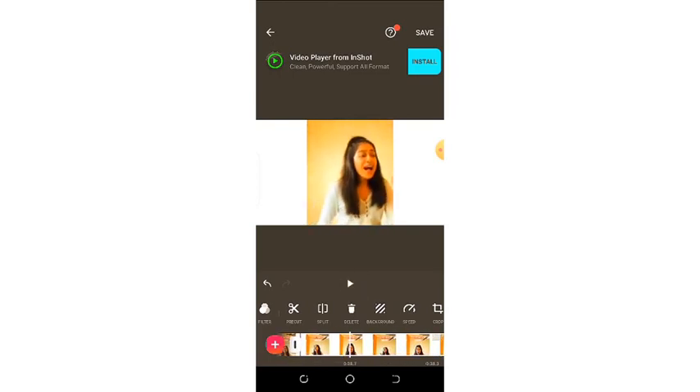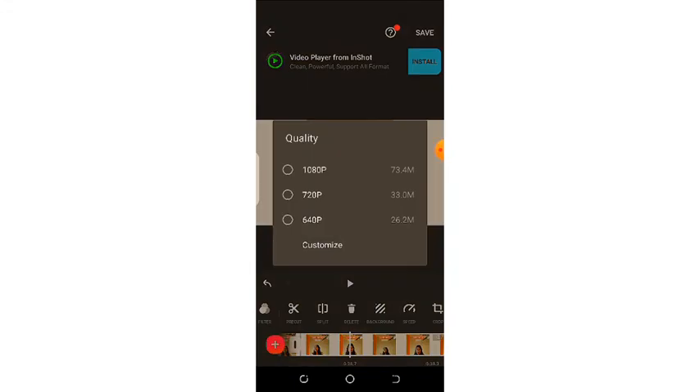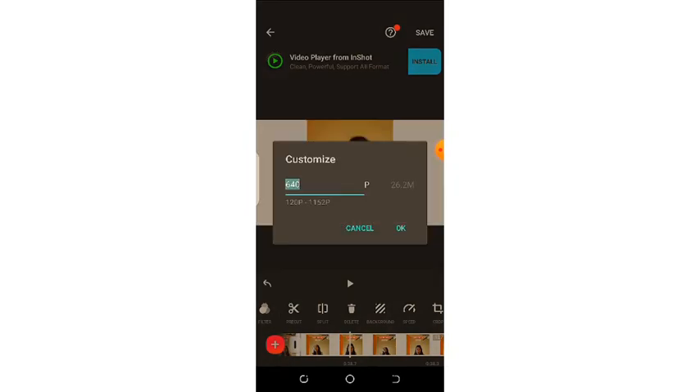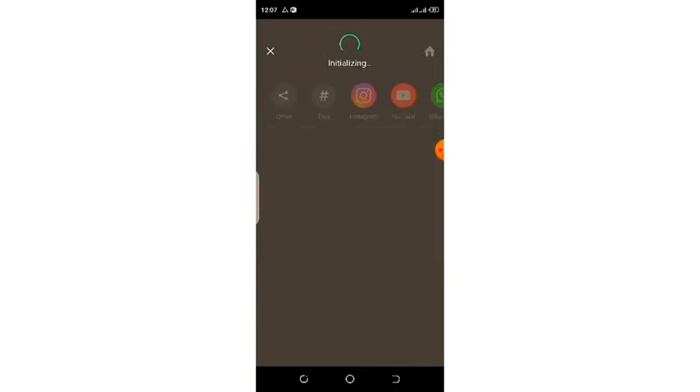Your video is ready to be uploaded or saved. Once you are done with your editing, press the save icon. You can choose the quality of the video — the more quality, the more space it is going to take. I'll always save my video with the customized quality. Tap OK and your video is ready to be saved — this is the process of it being initialized and saved.